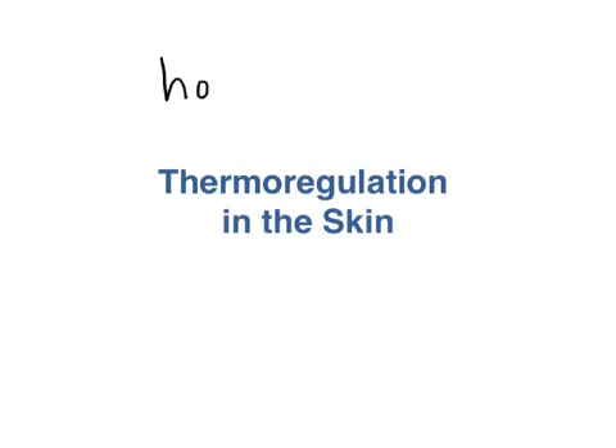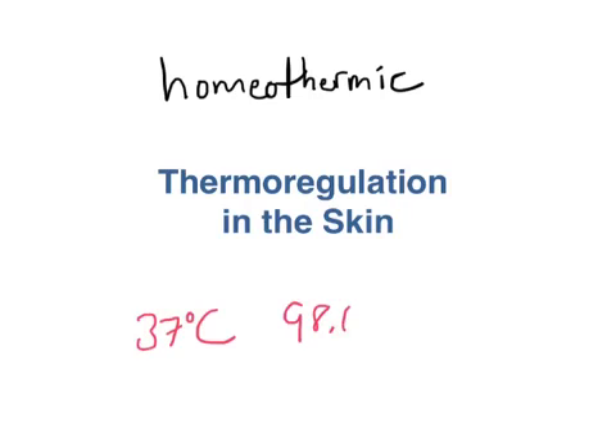Human beings are homeothermic, which basically means that we have the ability to regulate our own body temperature. We don't have to sun ourselves on a rock like lizards in order to warm up. We are pretty good at keeping our body temperature right around 37 degrees Celsius, or 98.6 degrees Fahrenheit.